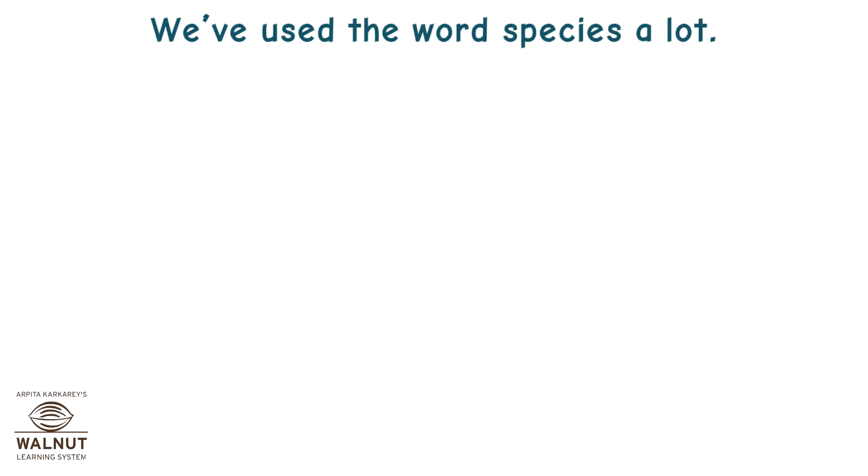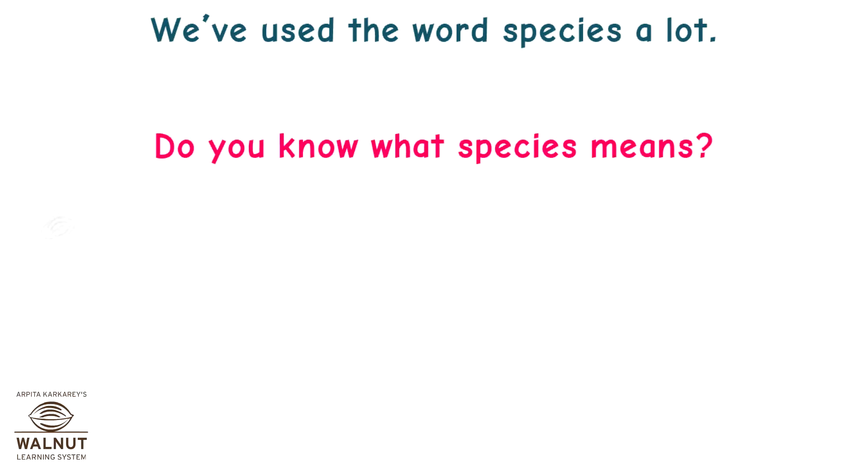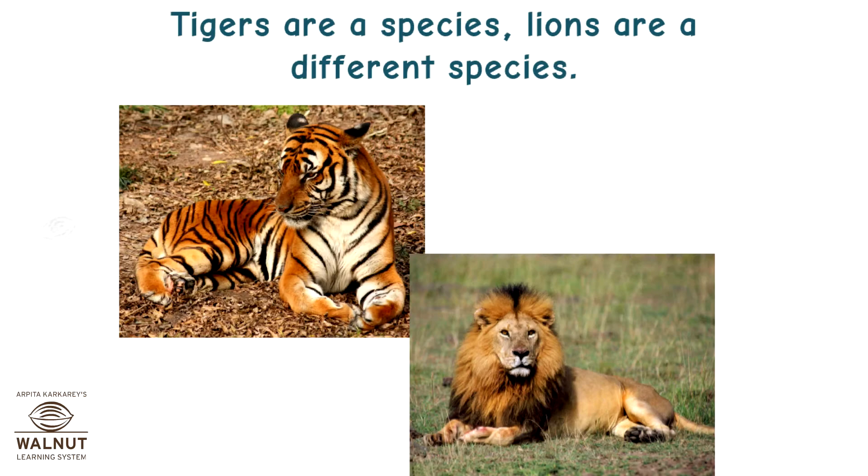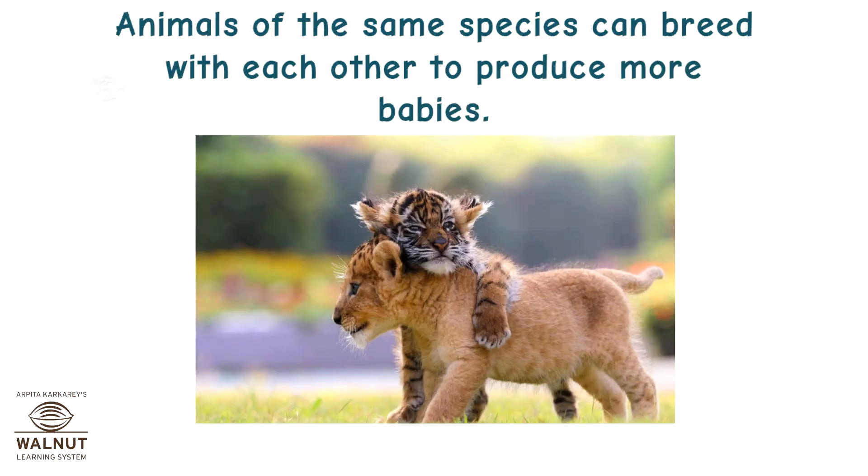We've used the word species a lot. Do you know what species means? It means a certain kind of animal or plant. Tigers are a species. Lions are a different species. Animals of the same species can breed with each other to produce more babies.